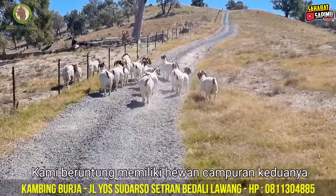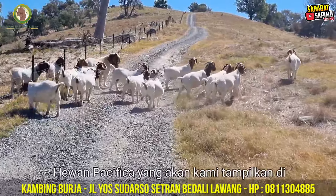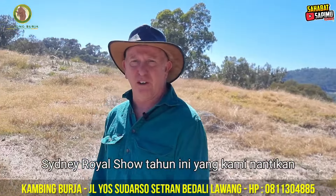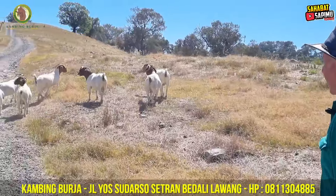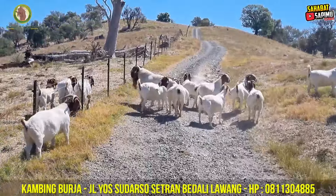We're lucky to have got a mix of animals, both the older animals as well as some younger Pasifika animals that we will show at Sydney Royal Show this year, and we look forward to having success with those animals at the show. Here in front of us, as I said, we've got Kaiser.